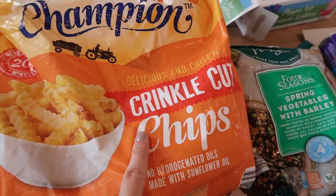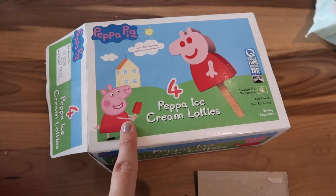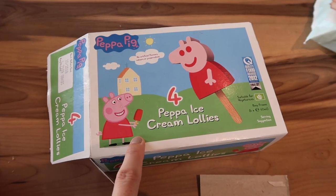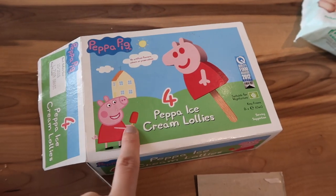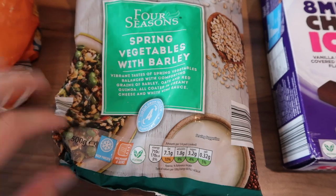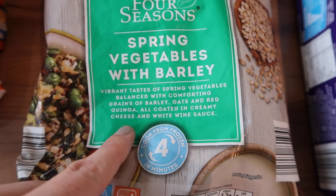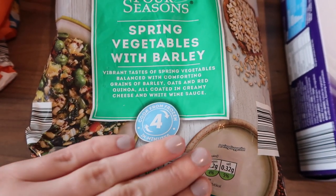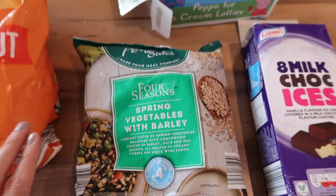From the freezer section we got a bag of crinkle cut chips. We got a treat for the little one for going to bed really nicely — we have a lot of problems getting her to go to bed, so she did go to bed nicely one night and I got her these as a treat. Caitlin wanted these for pudding one night, and I picked up a spring vegetables with barley dish — it has spring vegetables, barley, oats, red quinoa, all coated in a creamy cheese and white wine sauce. I thought that seemed really nice and it would go well with fish cakes one night. So that's everything from the freezer section.